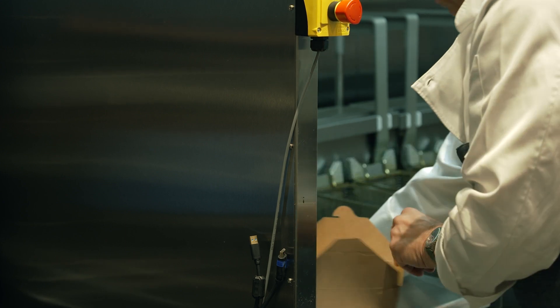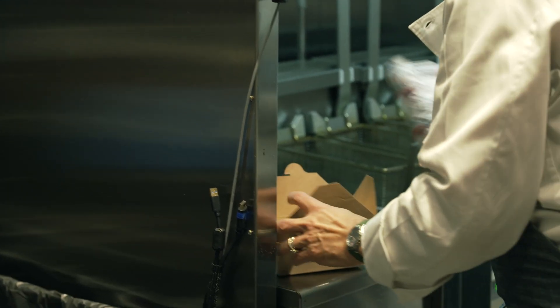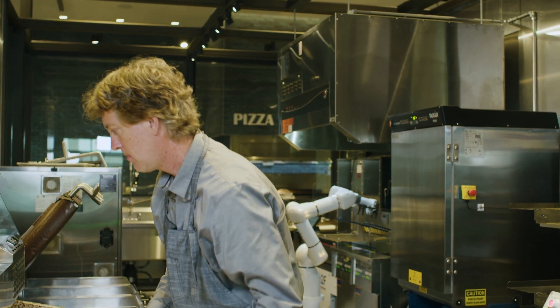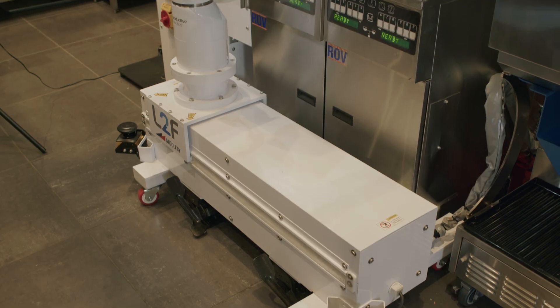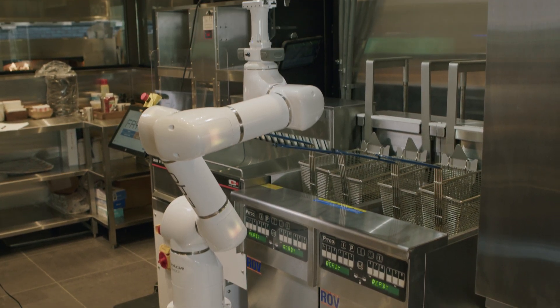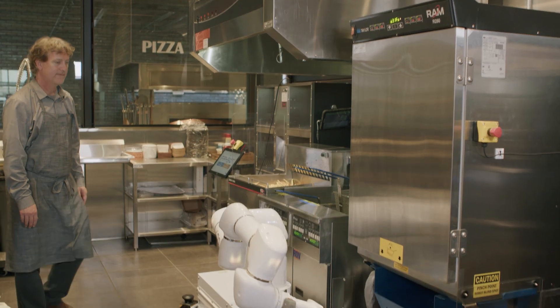Restaurant operators are experiencing massive labor shortages and worry about keeping the employees they have. Employees can focus on more important and impactful tasks when FryBot is added to the team. FryBot is an excellent teammate.